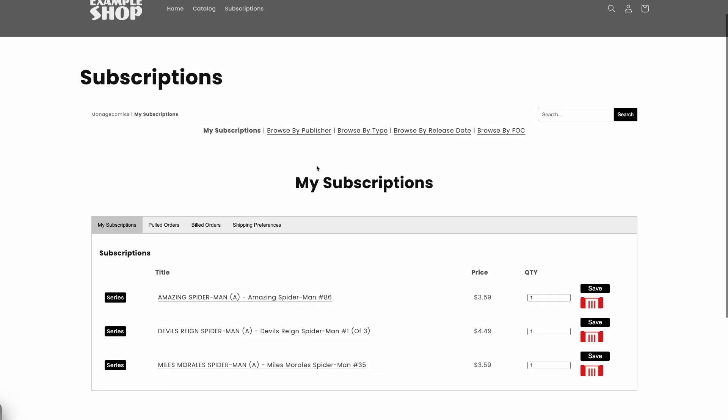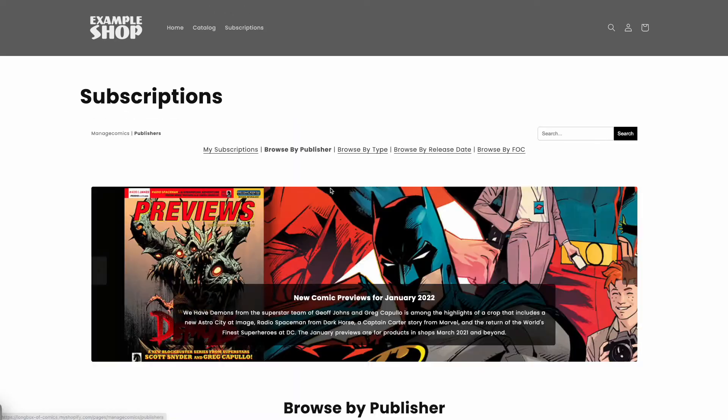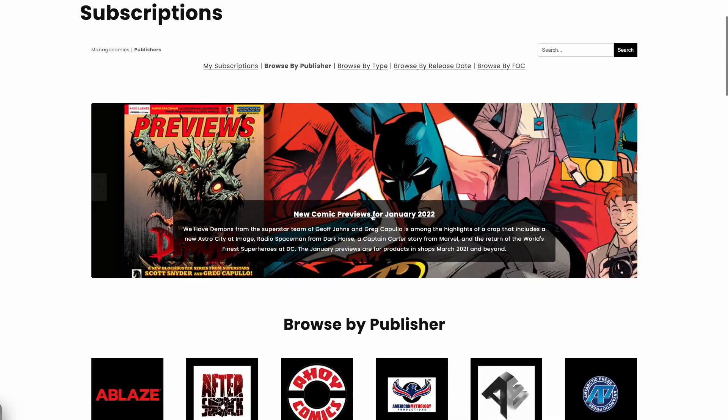What can you do with subscriptions? Your store has added subscriptions to its website. This lets you place orders for upcoming series, pre-order specific covers, order collected editions, and much more.